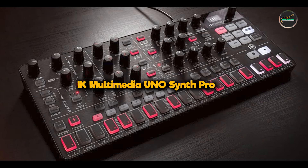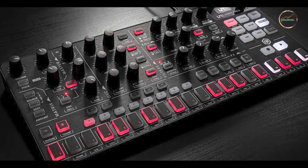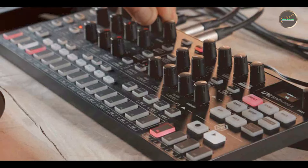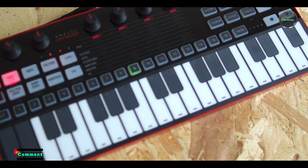Taking our fourth spot is the IK Multimedia UNO Synth Pro. The IK Multimedia UNO Synth Pro is a compact yet powerful analog synthesizer, designed for musicians seeking classic analog sound with modern versatility.